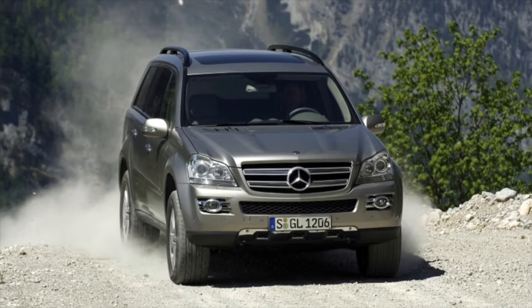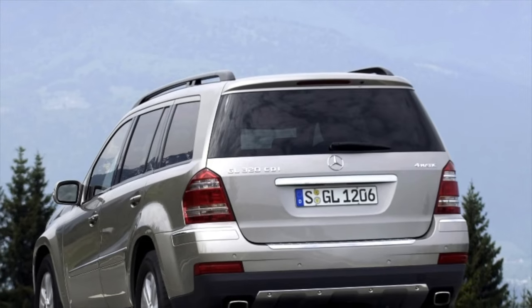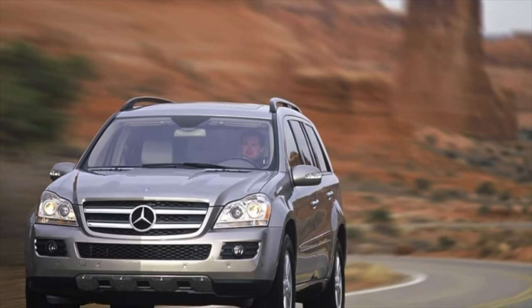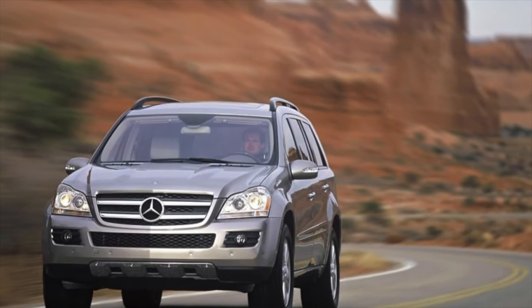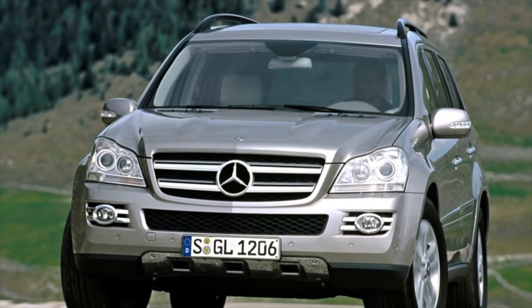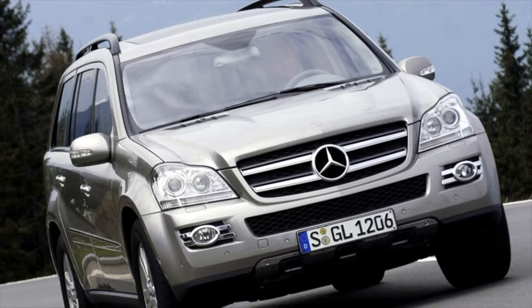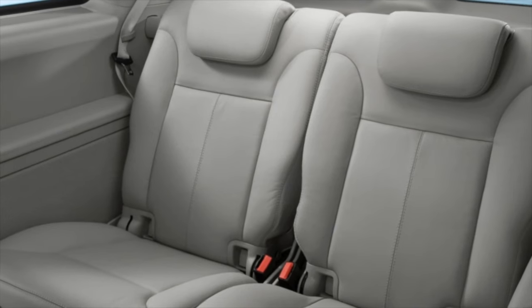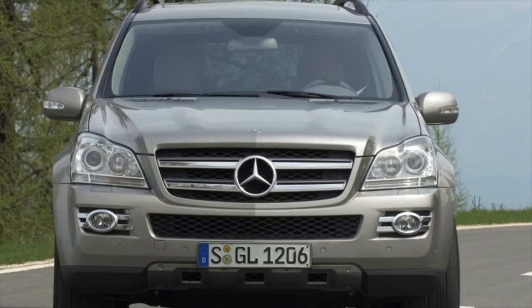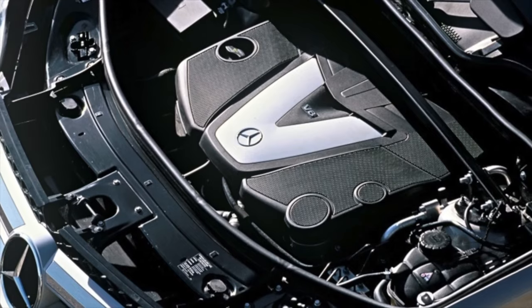Most modern Mercedes-Benz cars are painted, to be honest, quite mediocre. But there are also happy exceptions in the face of the S-Class W221, the comparatively good GLK X204, or today's patient GL X164. These cars, even at the age of 10, usually have very good paintwork condition and a minimum of purely age-related damage. The layers of paint and varnish with an average thickness of 100 microns lose a little in brightness, the plastic of the headlights wears off, and the windshield is no longer perfectly transparent.